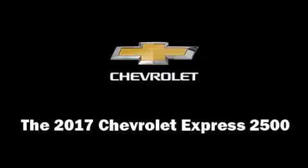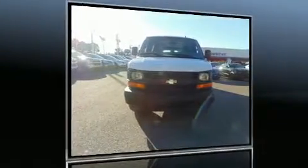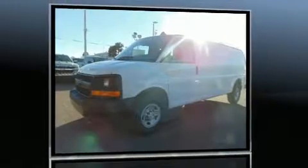The 2017 Chevrolet Express 2500 features an automatic transmission, rear-wheel drive, and a powerful eight-cylinder engine. It distinguishes itself from the competition with features such as one-touch window functionality, remote keyless entry, and more.